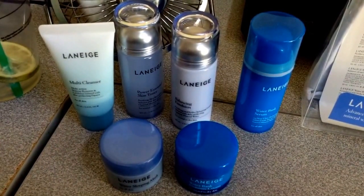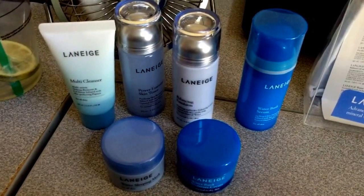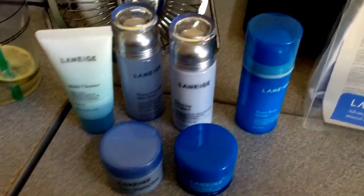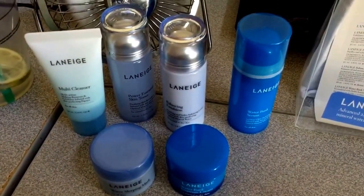Let me know in the comments if you've tried these products before, if you're thinking about trying them, and what you think about it. Stay sweet, stay beautiful, and remember there's always time for tea. I'll catch you in my next video — bye-bye!